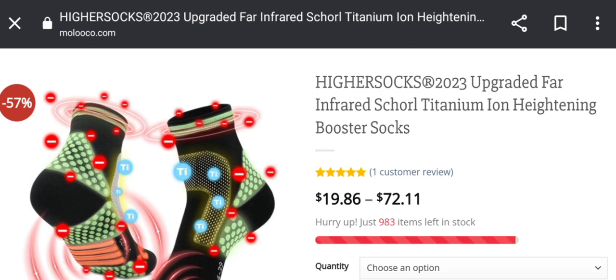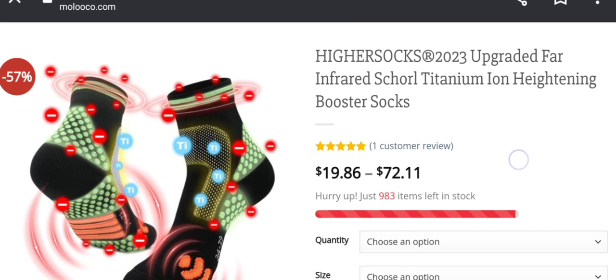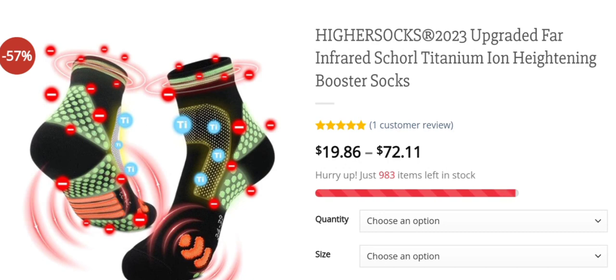Let's get started. Today we are providing complete details about this site, so stay tuned and don't miss the endpoint. This is a health product that helps to increase your height. Before going further, please do like, share, and subscribe to our channel. The cost of this product is $19.86 to $72.11. It is a Higher Socks upgraded far infrared squirrel titanium iron heightening booster socks.